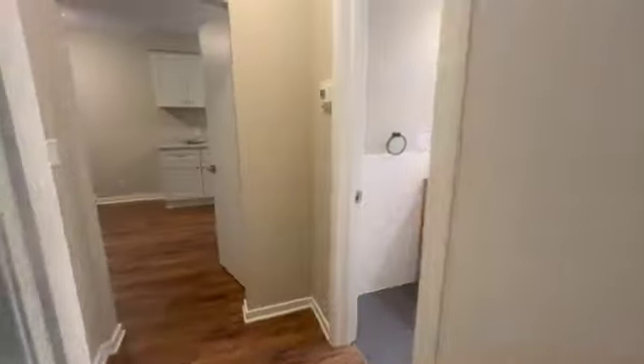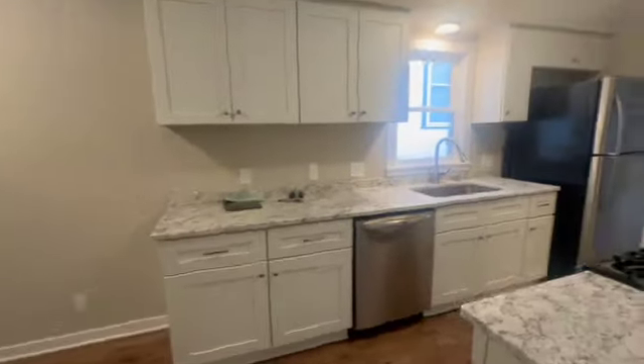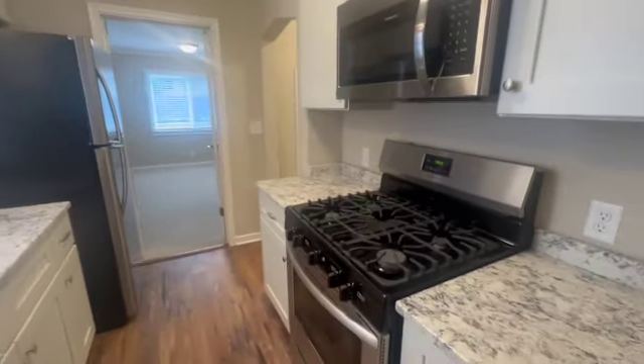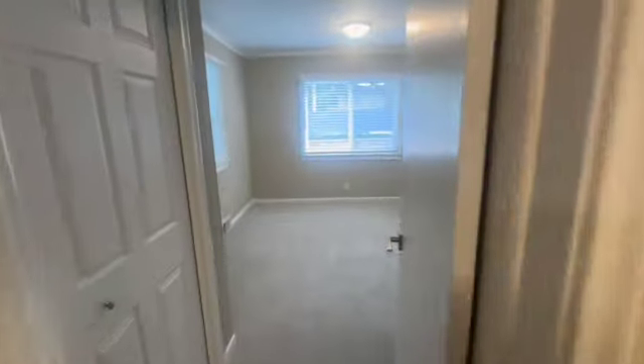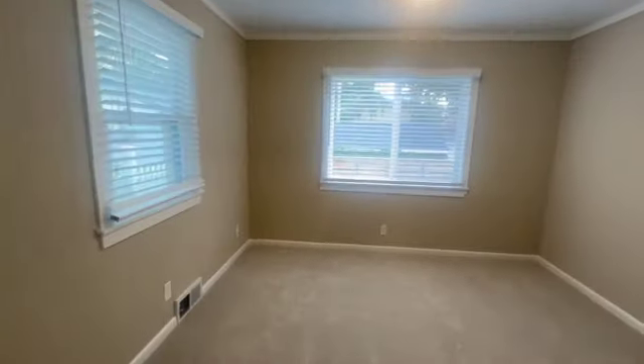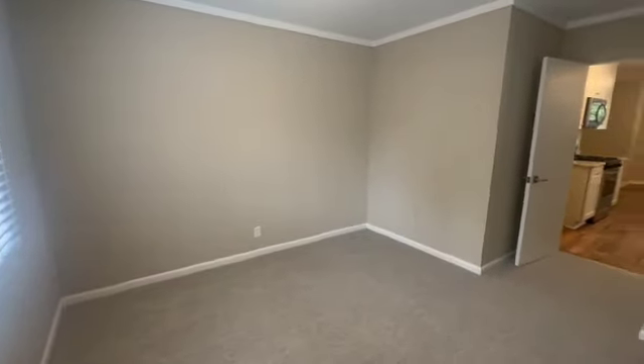Coming on out, we'll head through the kitchen. You can see everything is new, updated, and absolutely beautiful. And then right on into our second bedroom here.